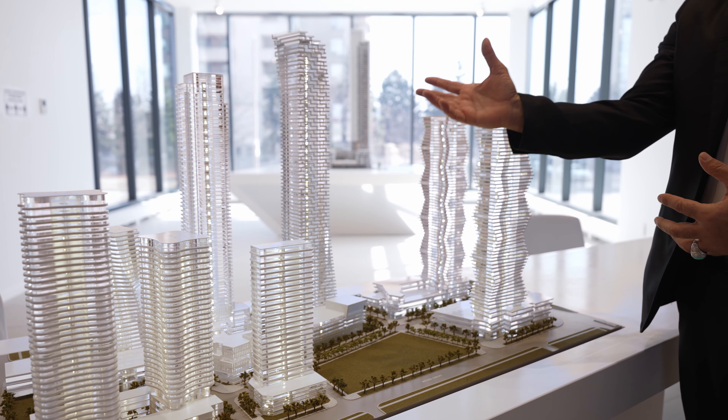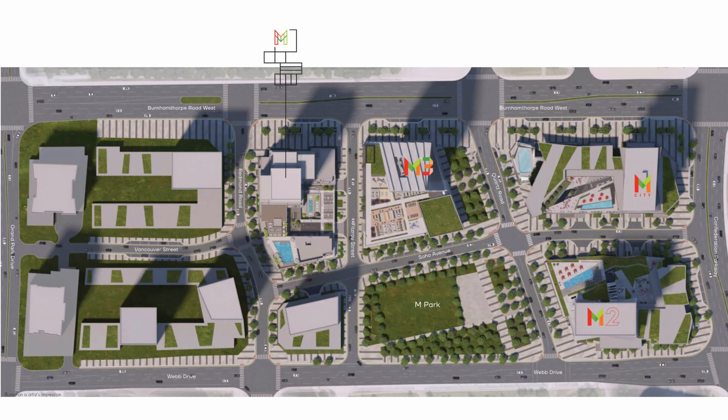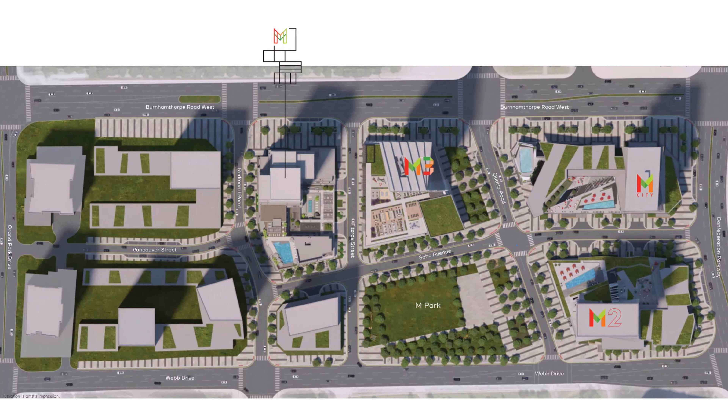Hello, this is Eric Barcerer from Kingsway. I'm here at M-City Master Plan Community and I'm introducing you to M4, which we're going to be launching pretty soon. So just follow me, come on in.